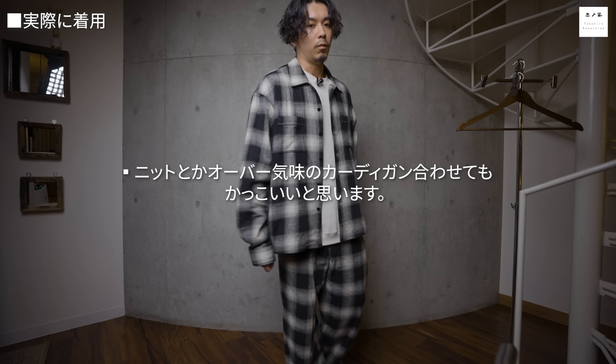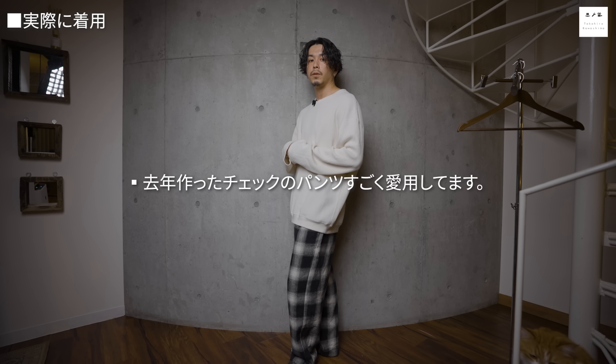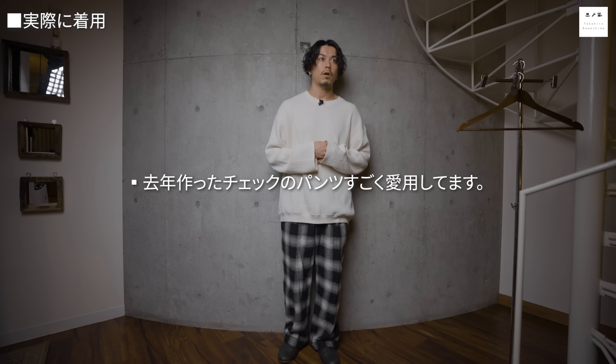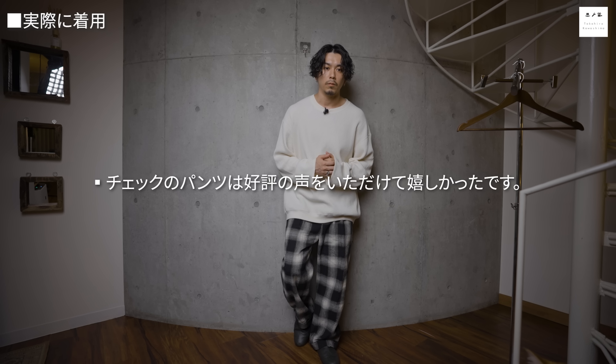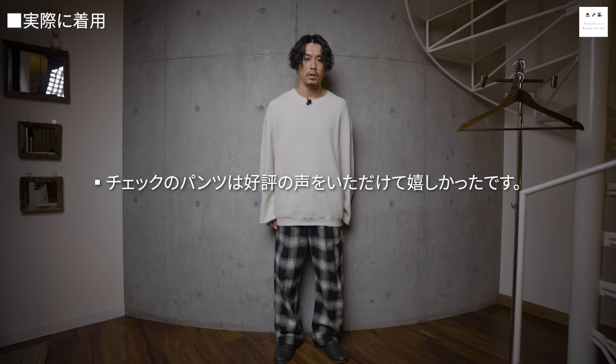僕は多分セットでは着用しないかな、とは思います。レザーのジャケットやオーバー気味のカーディガンを合わせるとかっこいいです。パンツ単体だとこんな感じで、これなら全然いけますよね。チェックのパンツは去年も作って愛用していて、視聴者さんからもめちゃくちゃ使いやすかったというお声をいただけたのが個人的にとても嬉しかったです。